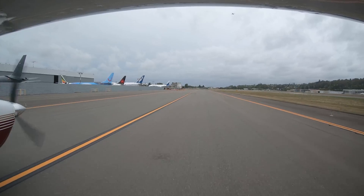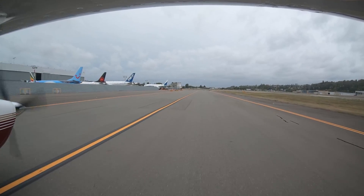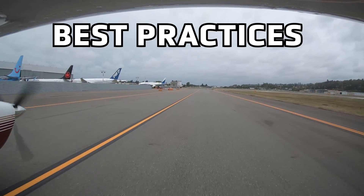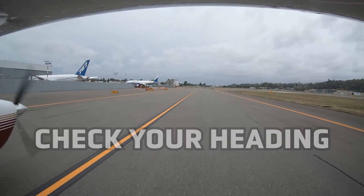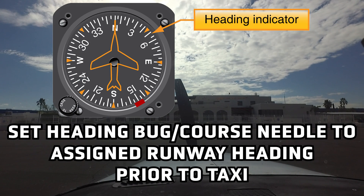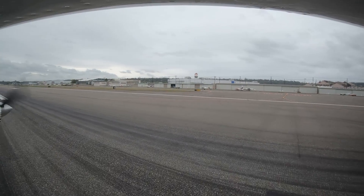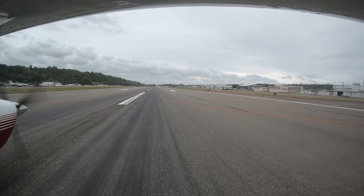How do pilots avoid making such a costly error? If you decide to perform an intersection takeoff, there are several best practices that can help. Check your heading: set the heading bug and/or course needle to runway heading prior to taxi, and then verify that the aircraft is heading in this direction as you line up on the runway. Setting this bug prior to taxi and adding this process to your takeoff checklist will go a long way in avoiding this mistake.